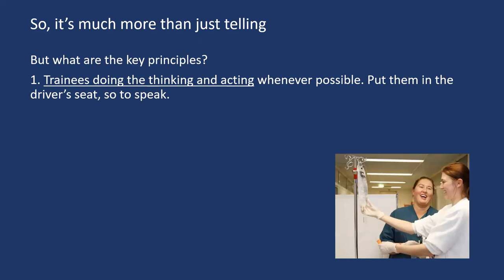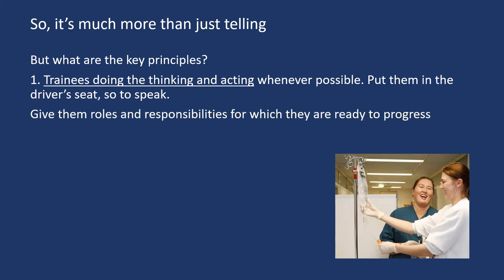Some years ago, I was involved in a project with first and second year doctors in England. What was occurring was that on the first day of their work as a doctor, they often found there was knowledge absent in their thinking and acting which inhibited their clinical decision making. They reported they hadn't engaged sufficiently in clinical decision making throughout their training. So it's important for trainees to be given roles and responsibilities in which they engage in that kind of thinking for which they're ready to progress.